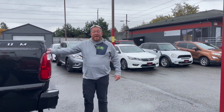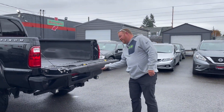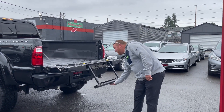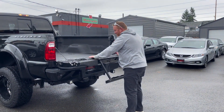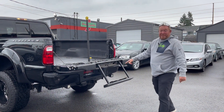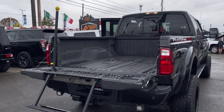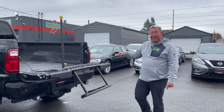It does come with a backup camera, a fold-down bed with stairs and a handle to get up into the back of the bed. So if you're throwing hay or putting something in the back and you need to get up into the bed, this makes it very nice and handy.